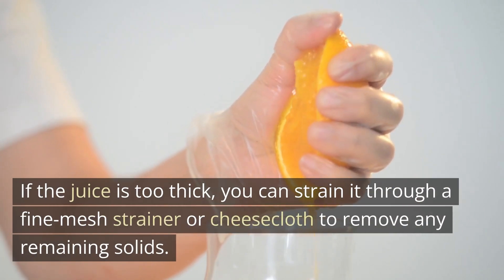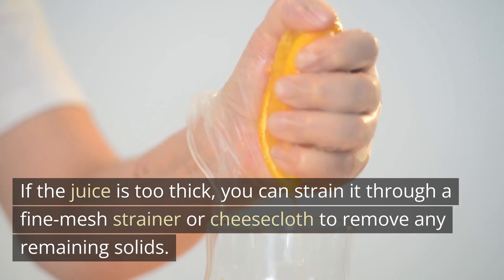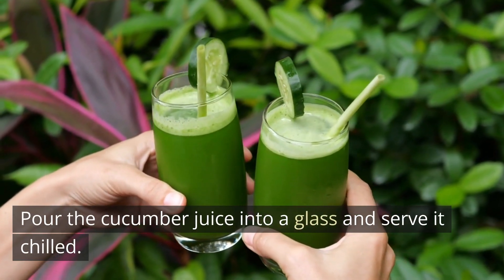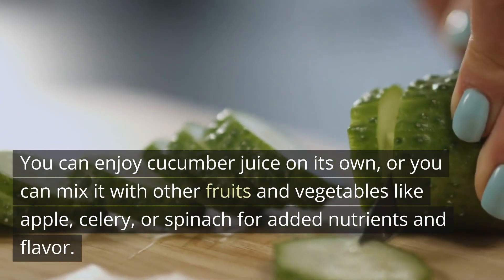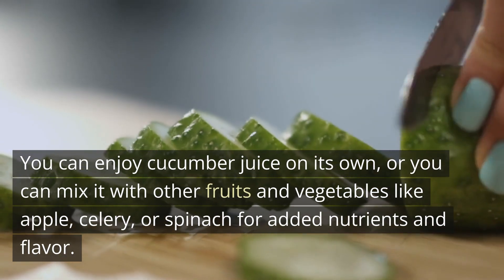If the juice is too thick, you can strain it through a fine mesh strainer or cheesecloth to remove any remaining solids. Pour the cucumber juice into a glass and serve it chilled. You can enjoy cucumber juice on its own, or mix it with other fruits and vegetables like apple, celery, or spinach for added nutrients and flavor.